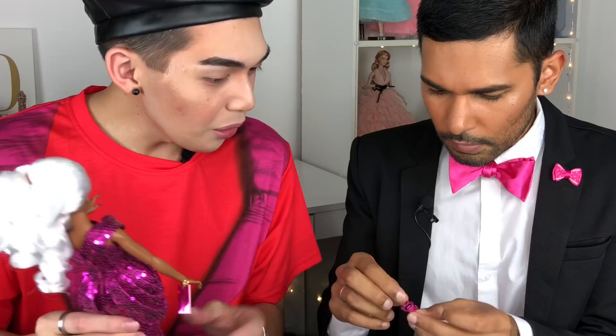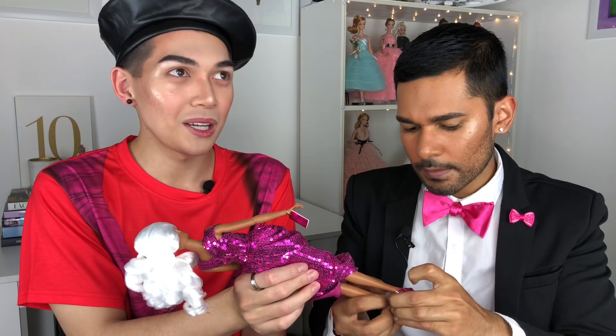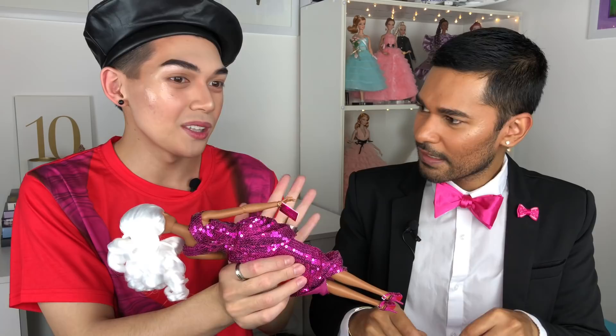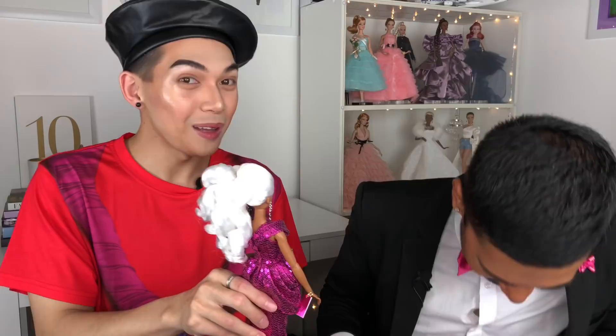The buckles on her shoes are real — they actually buckle! Christian shares his DragCon experience: this is his third or fourth DragCon, and he attended both the LA and NY ones this year. LA is more grand with more space and more elaborate queen booths, while New York was more tamed down with fewer queens in the lineup.